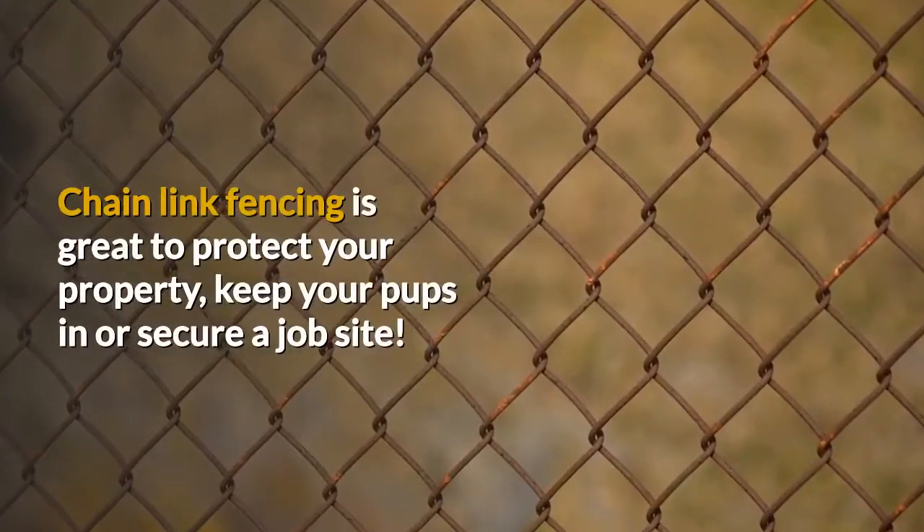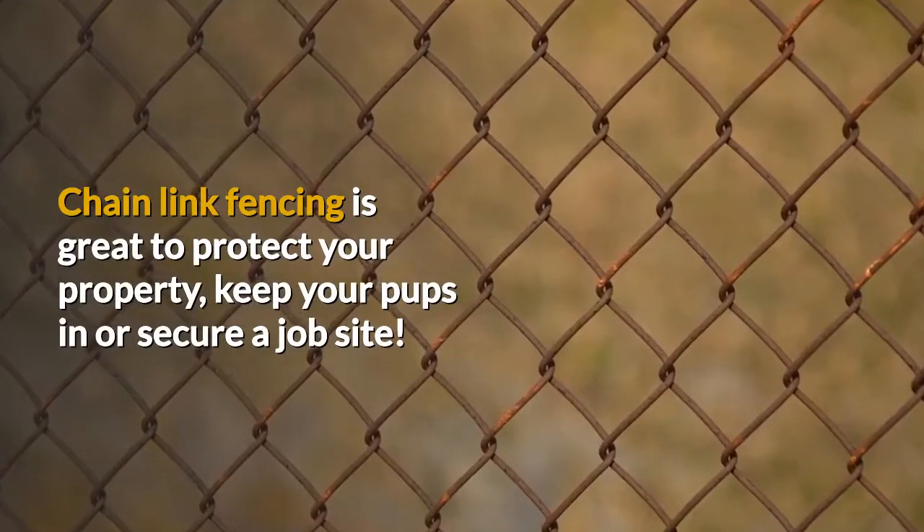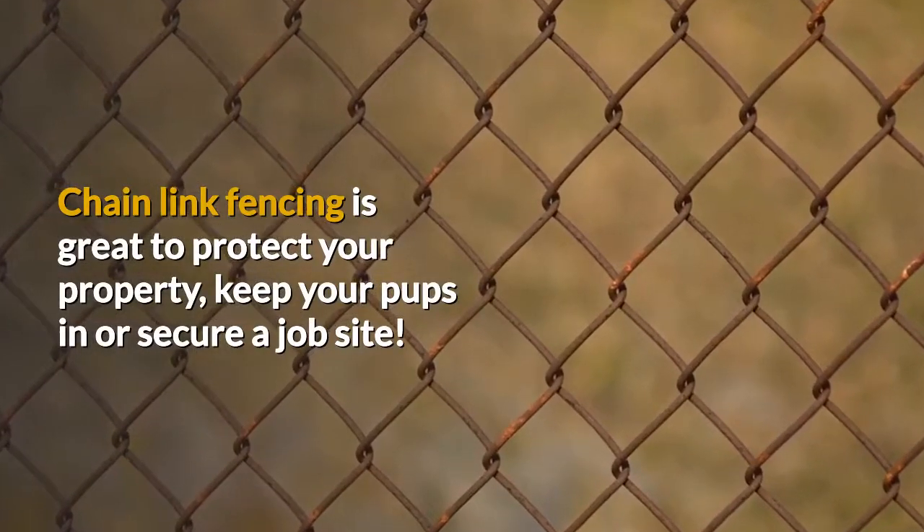Chain link fencing is great to protect your property, keep your pups in, or secure a job site.